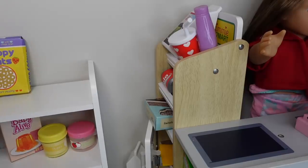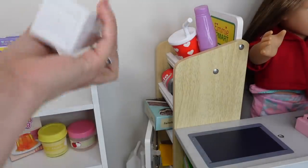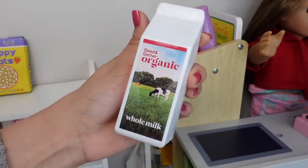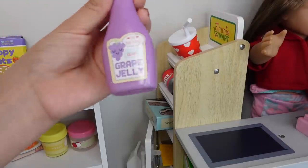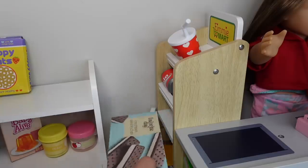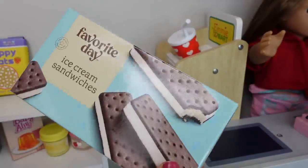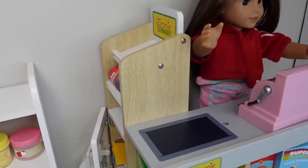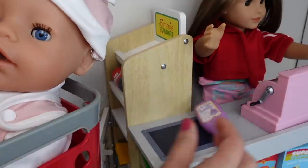Okay, the last thing we have to get is milk — we are going to get this organic milk — and I'm going to get some grape jelly. Here are some ice cream sandwiches; these are going to be great for dessert after dinner. And now we are going to go check out — let's put everything on the line.